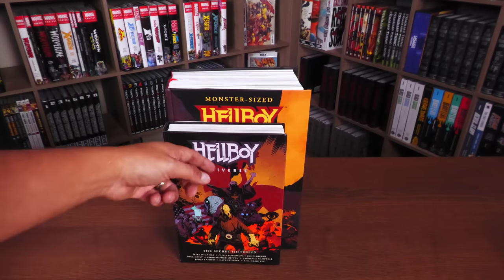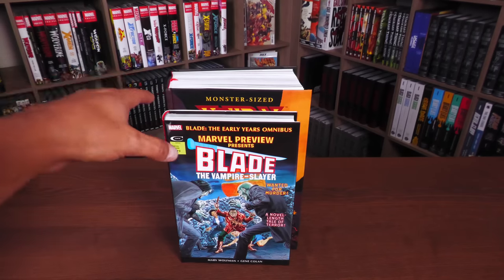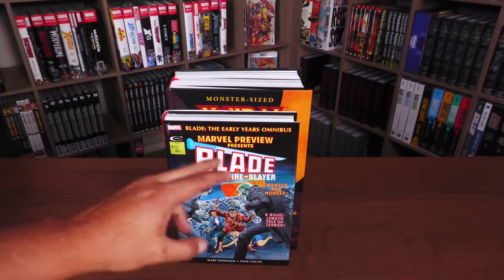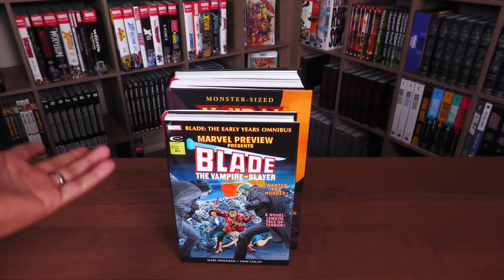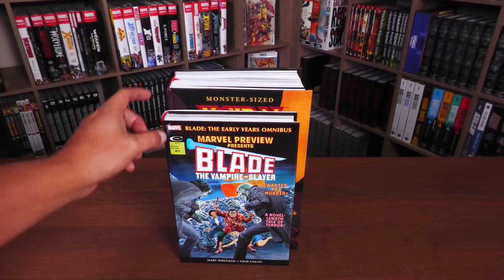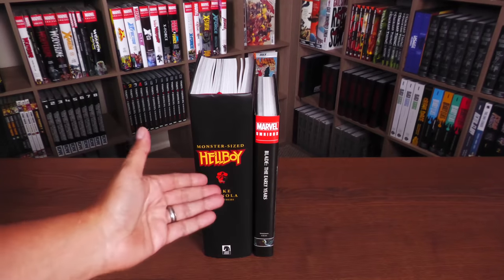Speaking of omnibus, no matter if it's Marvel or DC, here it is compared to the size of a Marvel omnibus. Marvel and DC have the same trim size, including some things from IDW like the Ninja Turtles compendiums — they're the exact same trim size. That's how much taller and bigger this book is.